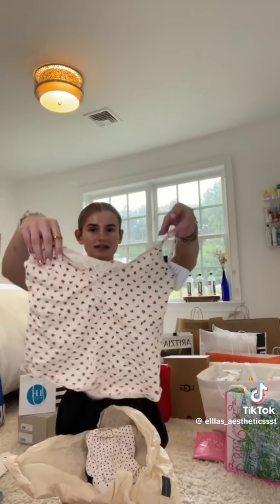Then from Brandy Melville, I picked up a couple of pieces. First thing I picked up is this pajama set — that's the top, and this is what the shorts look like. And the last thing from Brandy Melville is this crochet top that you can put on top of a tank. And this is what it looks like on — look at how cute this is, it just screams fashion in New York. I'm obsessed.